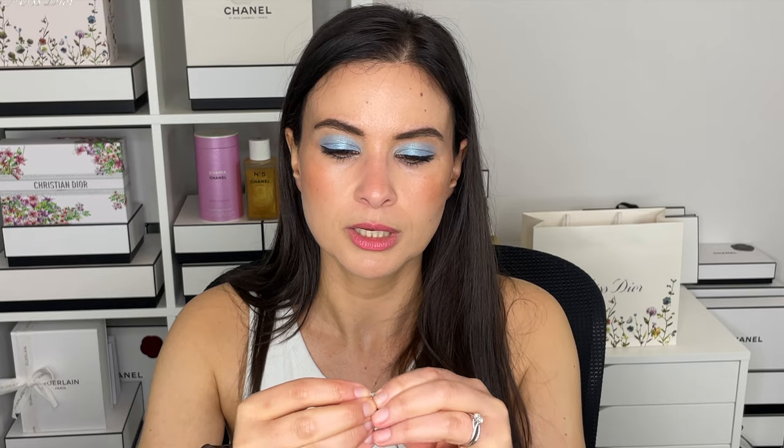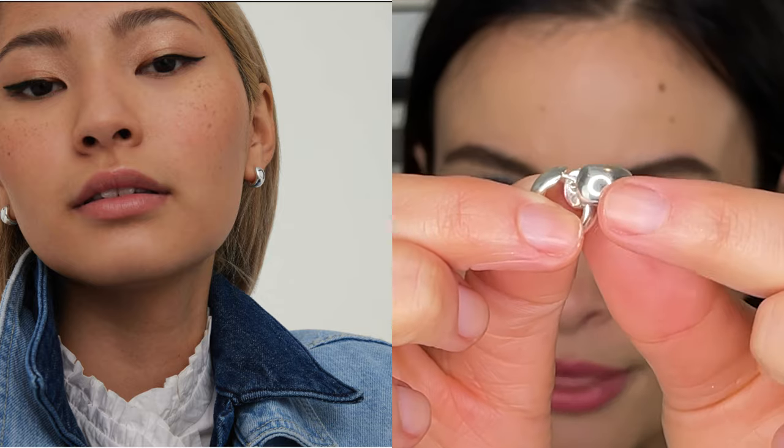Moving on to the fashion segment — my earrings. These are from Mejuri, these beautiful little silver hoops. I've been wearing them nonstop for months. They're small but slightly thick, which adds just a little bit of character without being too much. I love the silver color. I tend to like really subtle jewelry, especially earrings, because I normally have very curly hair, so anything too big gets tangled. Something like this is subtle — it's there but not too jarring. I love them and I wear them all the time. I have a few pieces of Mejuri jewelry and I quite like them.